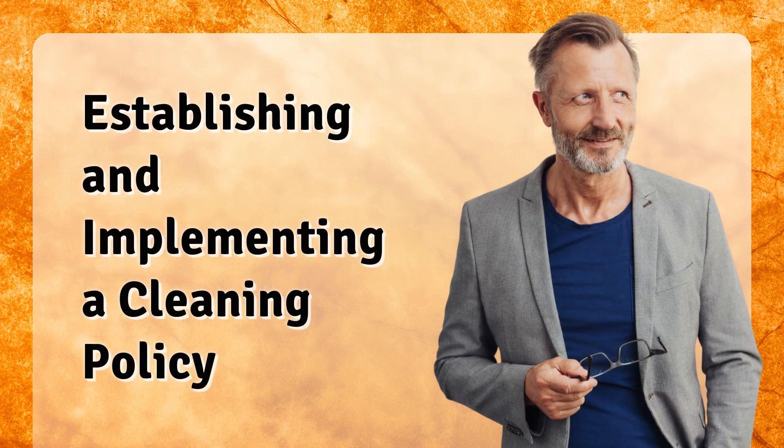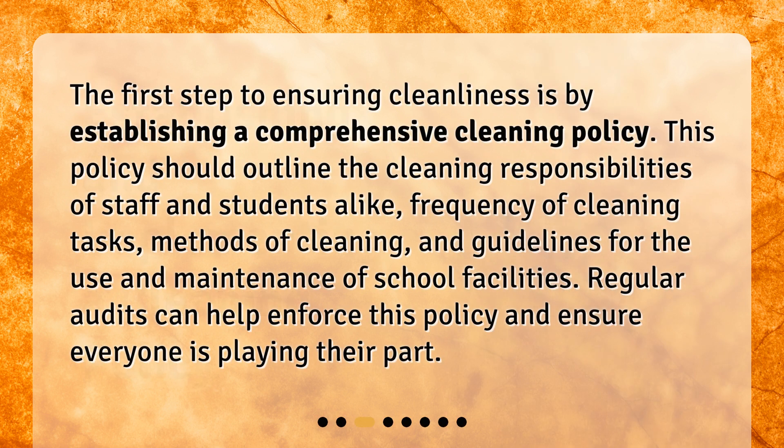Establishing and implementing a cleaning policy. The first step to ensuring cleanliness is by establishing a comprehensive cleaning policy. This policy should outline the cleaning responsibilities of staff and students alike, frequency of cleaning tasks, methods of cleaning, and guidelines for the use and maintenance of school facilities. Regular audits can help enforce this policy and ensure everyone is playing their part.